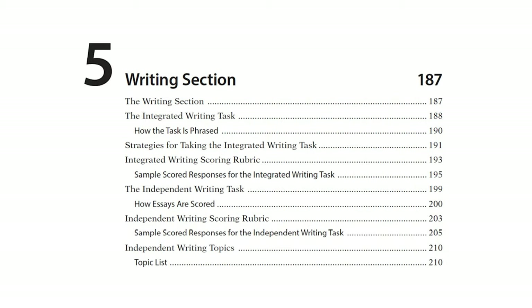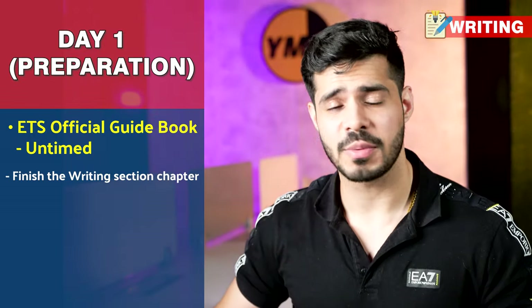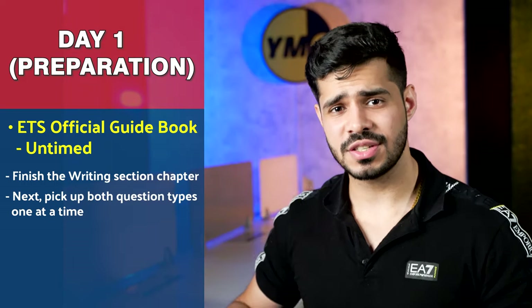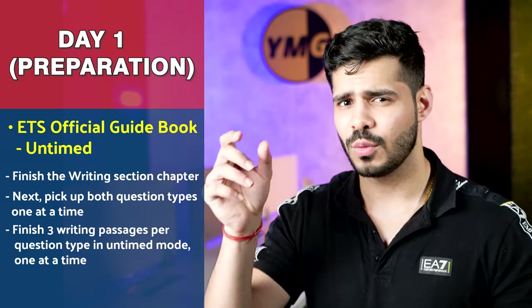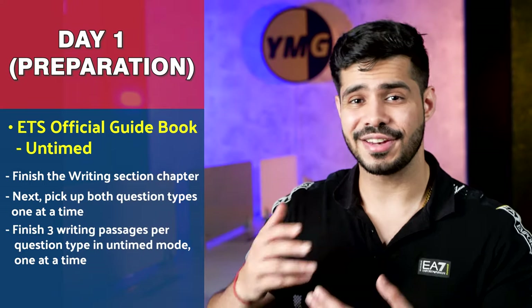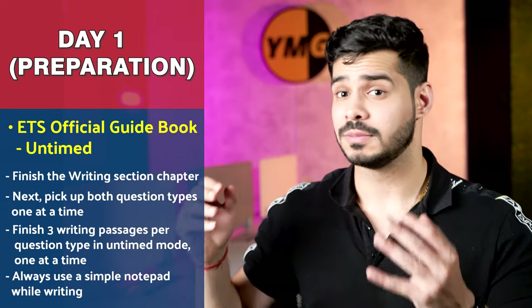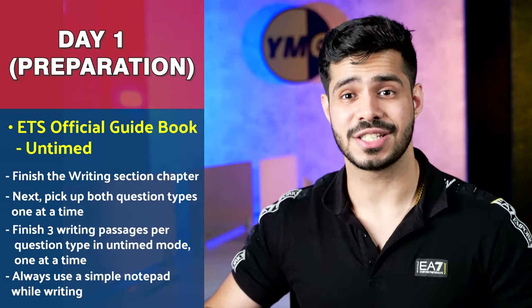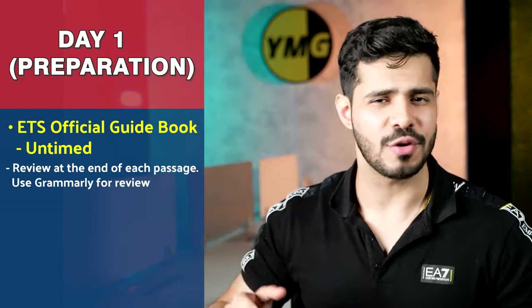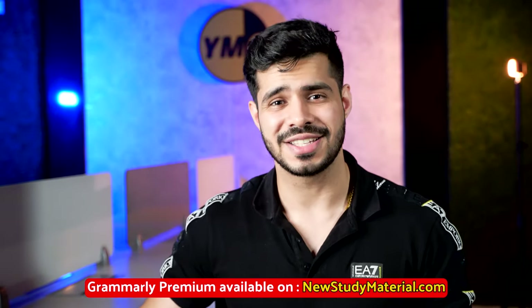Finally, the writing section — three days here as well. Day one: pick up the official guidebook and finish the writing section chapter to get the strategies. There are two kinds of questions; pick up one question type at a time, but do both on day one. For each question type, write three passages one at a time and review after every single one. My advice: use a simple Notepad on your Windows or MacBook since it doesn't auto-correct your spelling or tenses. When reviewing, use Grammarly to make sure your score keeps improving, since grammatical mistakes are what pull you down most. If you want the premium version of Grammarly, you can get it at a lower price on newstudymaterial.com.